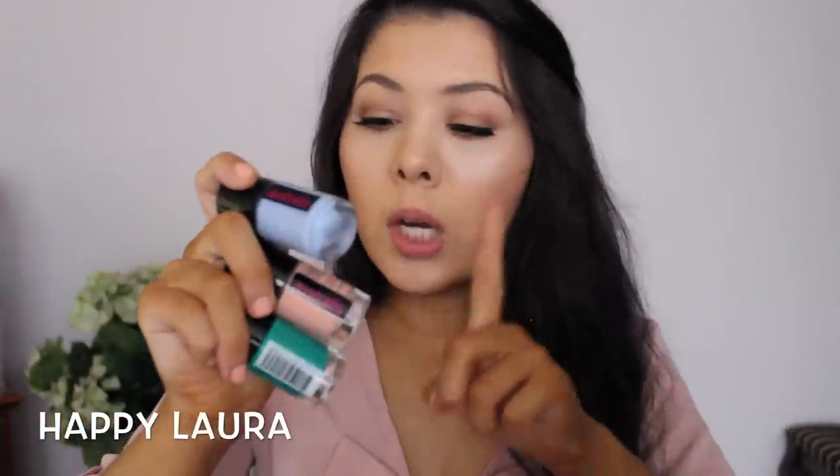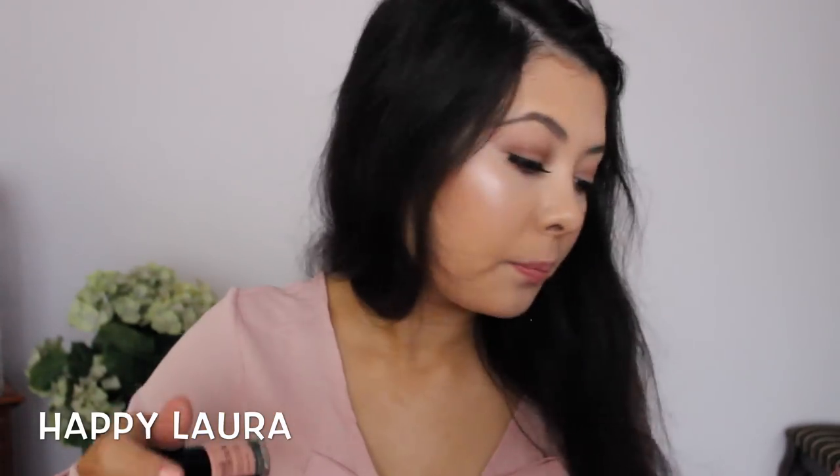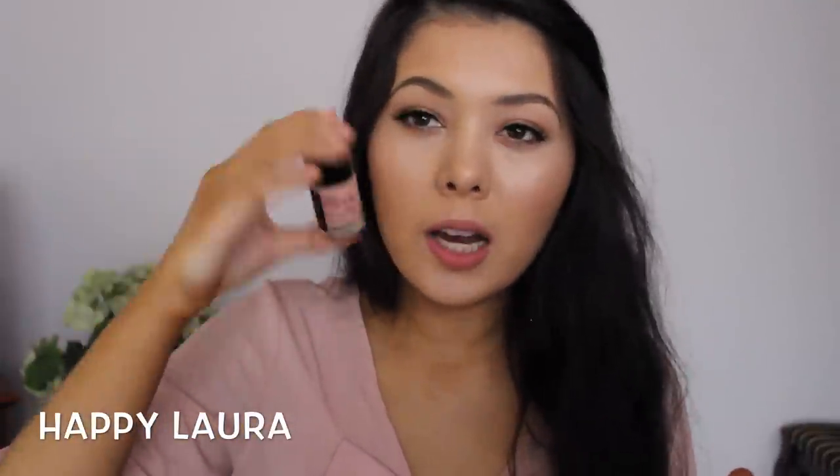I picked up three nail polishes from Australis: a pale blue, what I thought was a milky pink but is actually a peachy color — which is what I have on my nails today and I really like — and then a teal color. The blue one is called Friend Like Me, the peachy one is called Sweet Caroline, and the teal one is called Indie. I'm so excited for Indie — I think it's going to be perfect for winter.